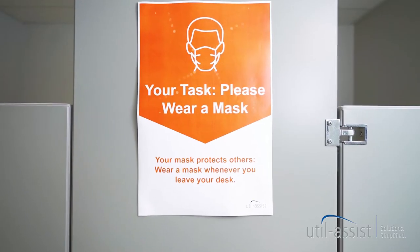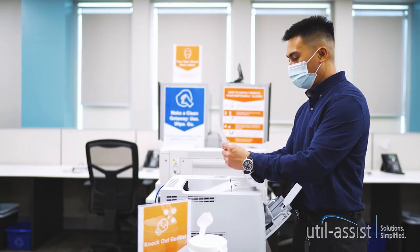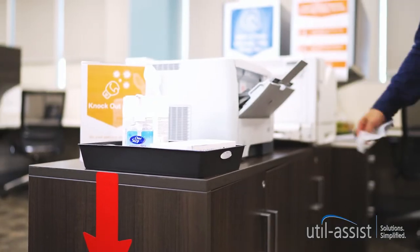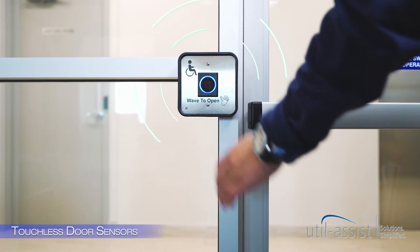Follow the signs for safety reminders and instructions. There's ample PPE for all. Open doors with a wave of your hand.